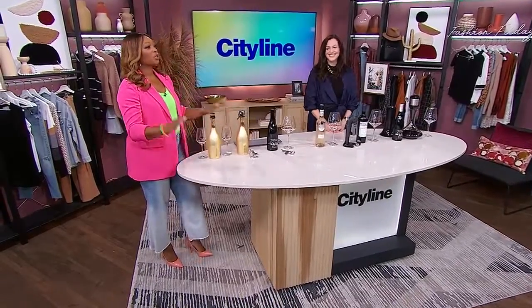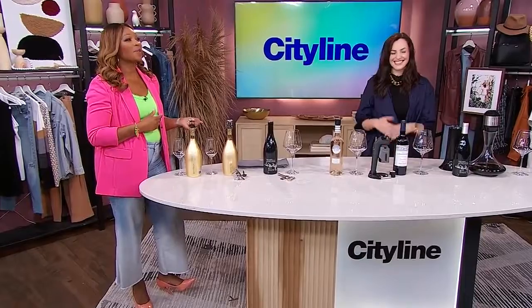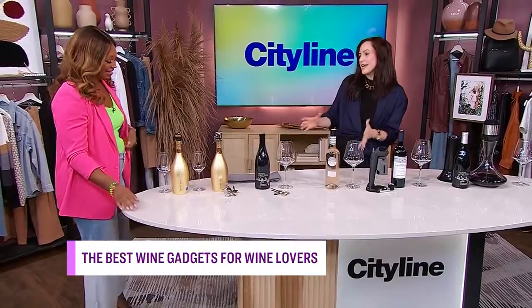Welcome back everyone. Raise your hand if you think wine makes an excellent gift. It's a gift I like to receive. It's usually a safe bet, but if you want to amp it up even more, there are some great wine gadgets out there for the wine lovers in your life, and here to help us pick out the best ones is our sommelier Renee. So Renee, let's talk wine gadgets. You've brought some great ones here today. I love gadgets and these are great gifts as well.